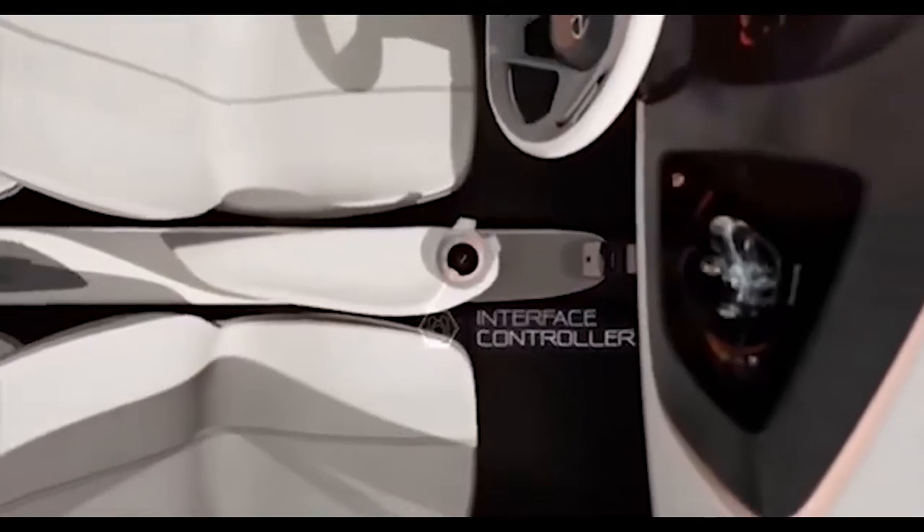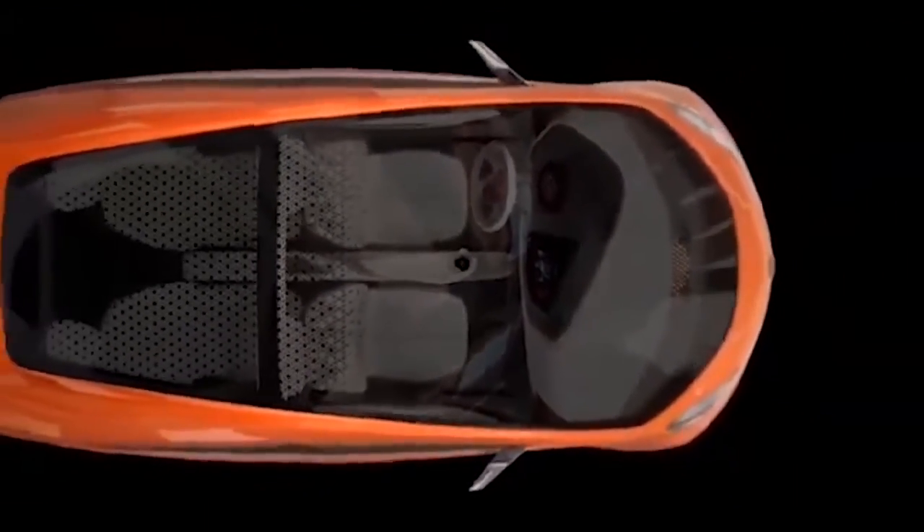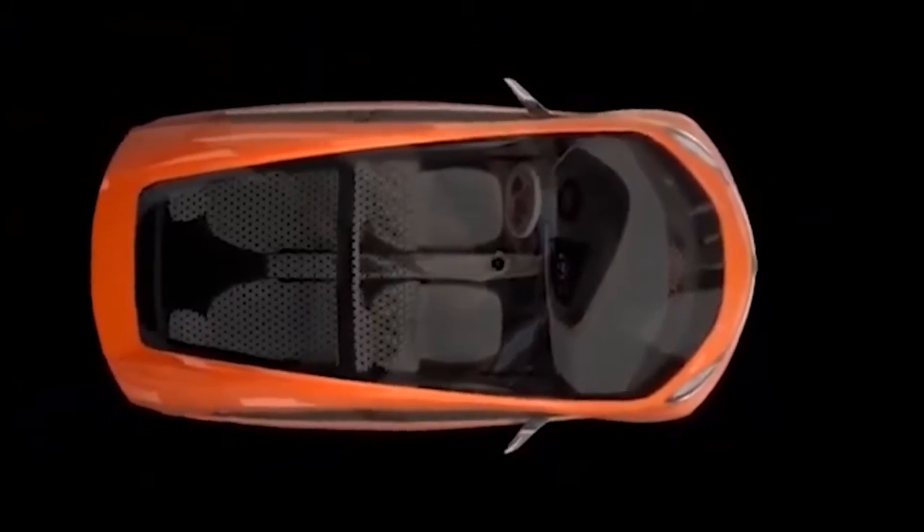The Tata Nano EV has a lithium-ion battery with a capacity of 10 kilowatt-hours and can be charged in 90 minutes using a fast charger. It has a claimed range of 160 kilometers on a single charge and a top speed of 80 kilometers per hour.